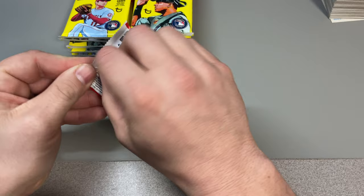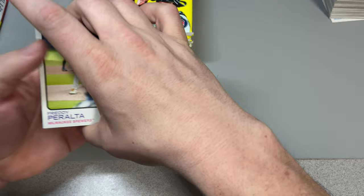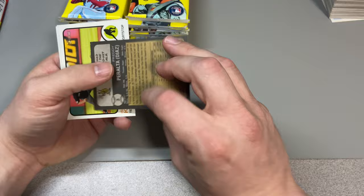We got 16 packs here, here we go. Please leave a like, subscribe, comment down below, let me know what your favorite card of the break was, and let's get into this.